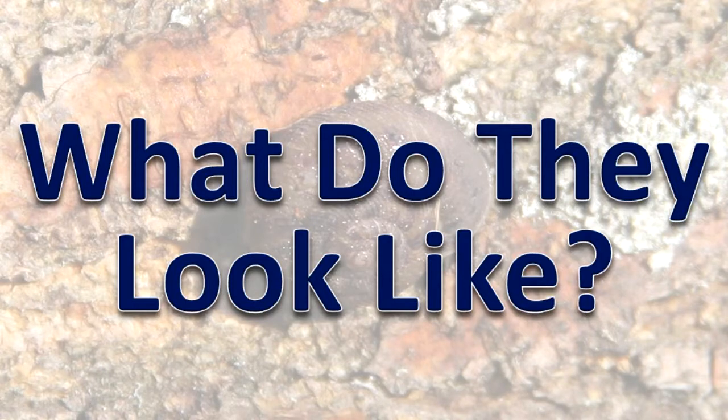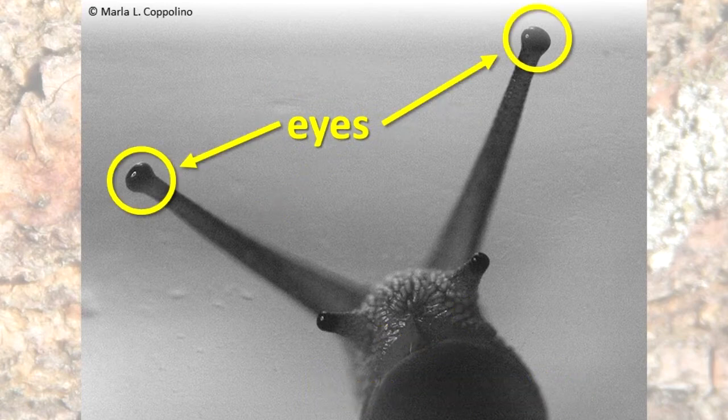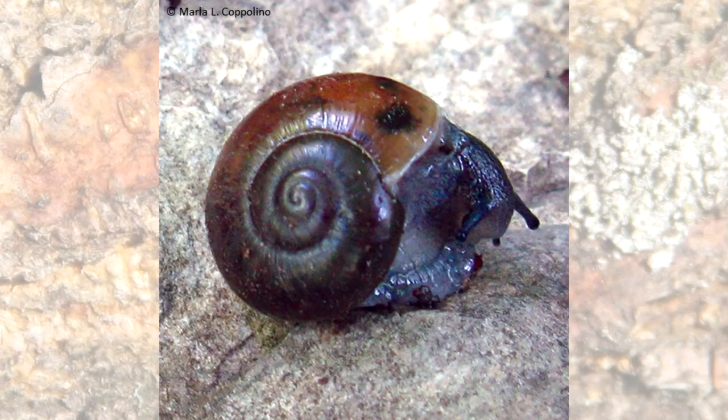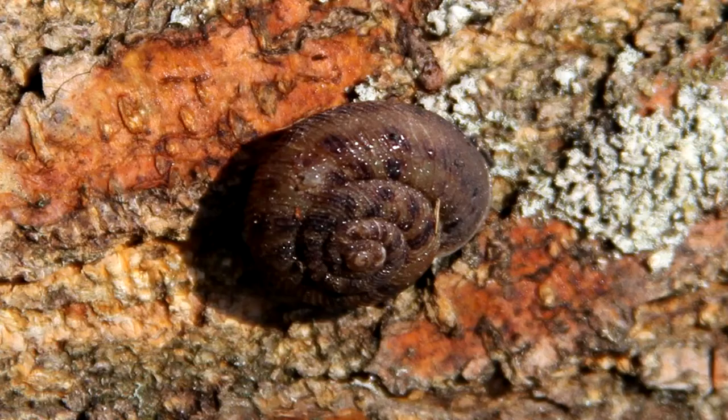Land snails and slugs have tentacles on their head for detecting chemicals. Most of them have an eye at the tip of each upper tentacle. Snails have an external shell. Slugs may have a very reduced shell under their mantle or no shell. A snail's shell develops in the egg along with the rest of its body and continues to grow until the snail reaches maturity.